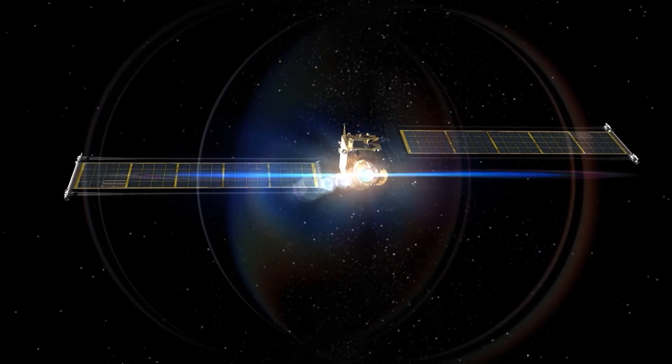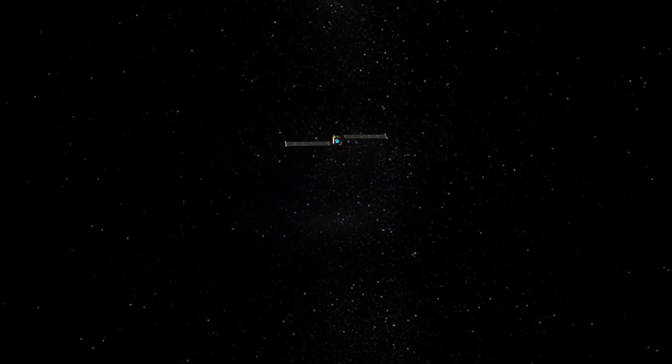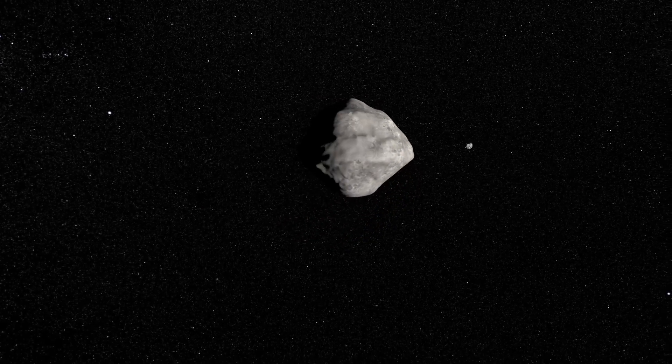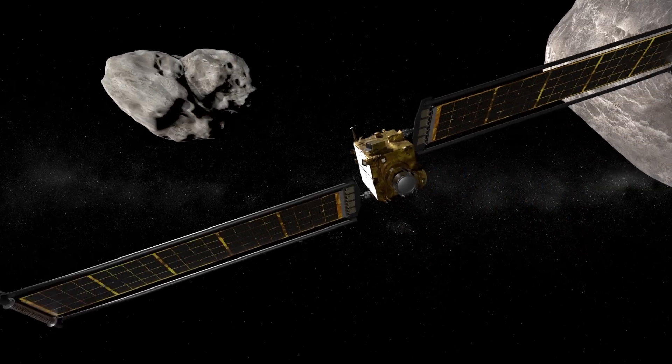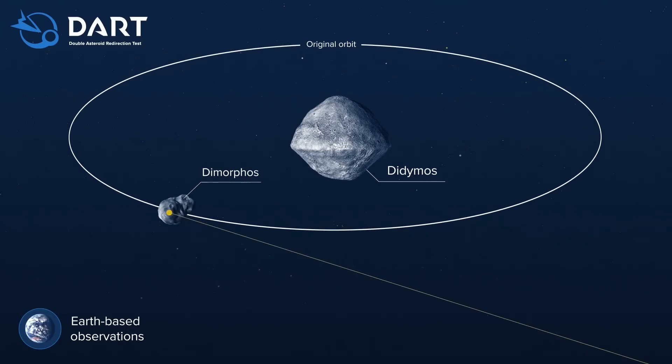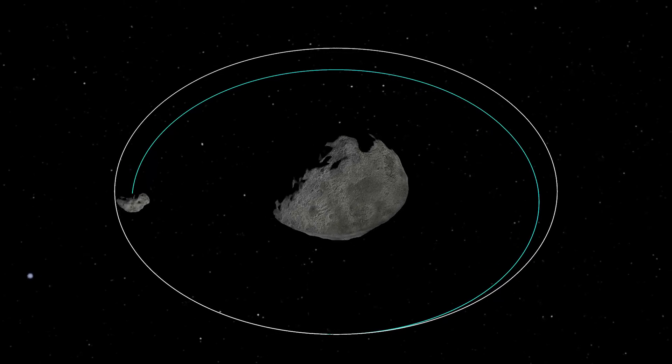The DART spacecraft will be hitting an asteroid called Dimorphos, which is special because it's a binary asteroid — a satellite orbiting a larger asteroid called Didymos. DART will actually be hitting Dimorphos, and what we will be measuring is how much DART changes the orbit of Dimorphos around Didymos. This is an important test for planetary defense mitigation strategies in case we ever have to do this for real.